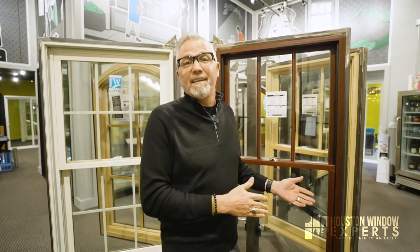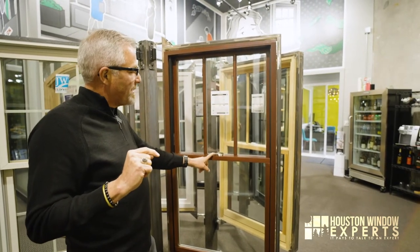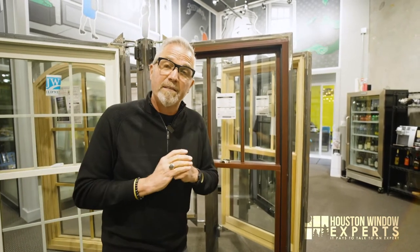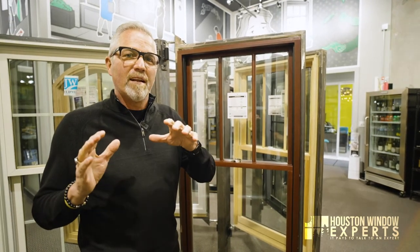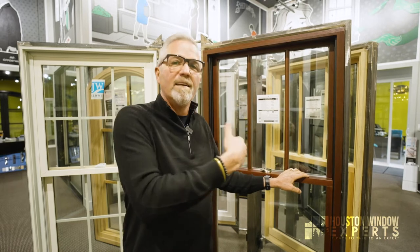It's a great award-winning window from a great company that knows how to make windows — they've been around for about a hundred years. Now there are some things about this window that don't make it my absolute favorite, and I'm going to explain in just a minute the differences between this Lifestyle Series product and their Architect Series.